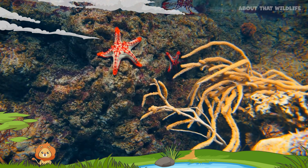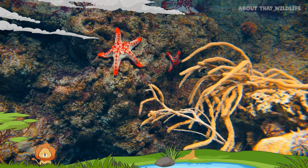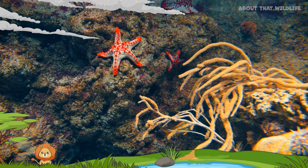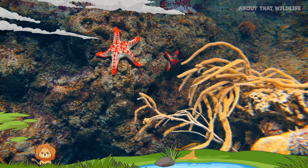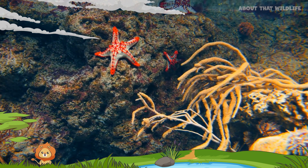They also come in an array of shapes, sizes, and colors. There are about 2,000 species of starfish, ranging in size from less than an inch to over a foot in diameter. The smallest can fit on your fingertip, and the largest can be as big as a manhole cover.